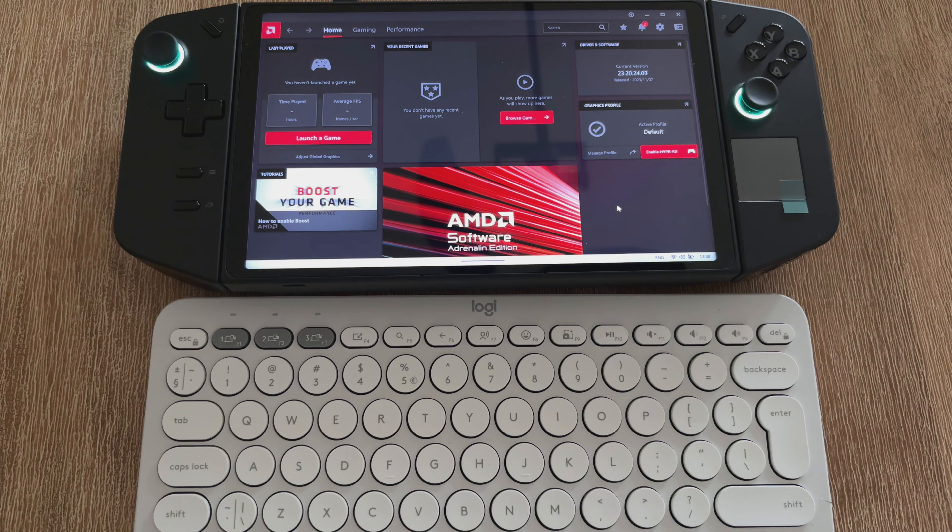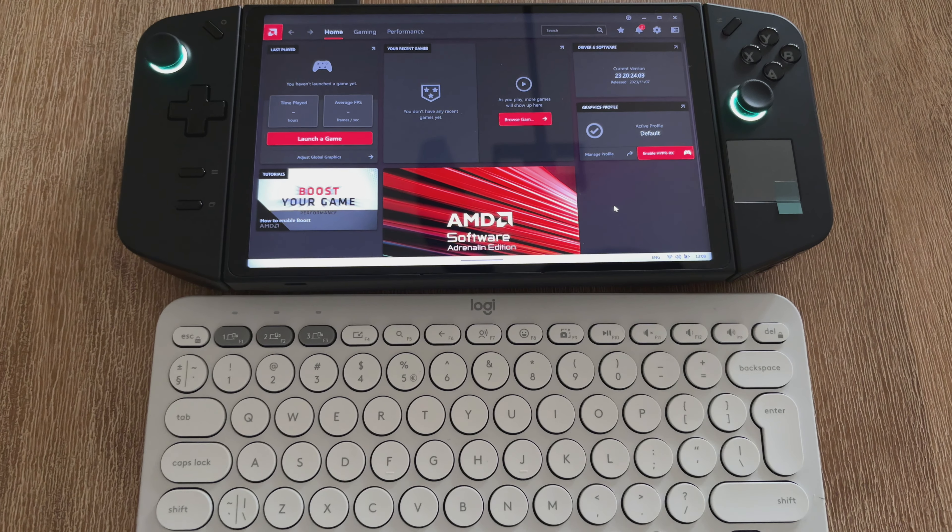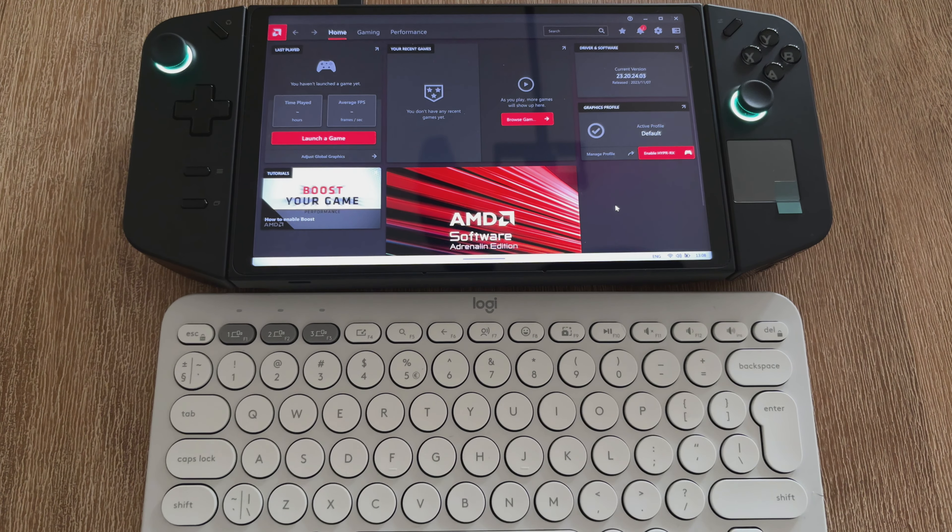The funny thing was the first time booting into the Legion Go — when you press the right button to bring up the quick setup showing your TDP settings,